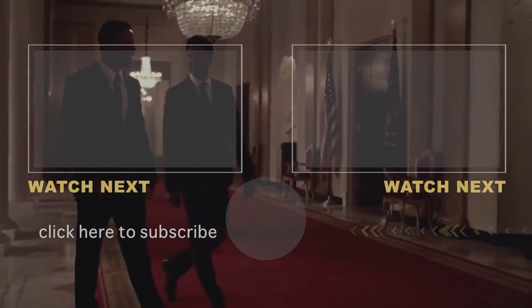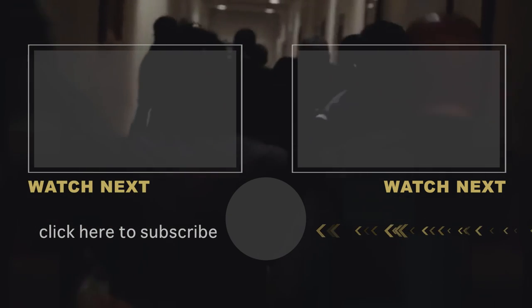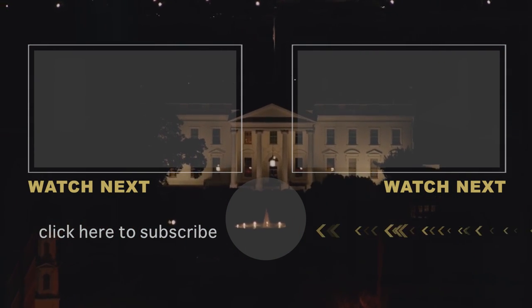Do you see any gaps in the White House security protocol? Share your thoughts. Don't forget to like this video, subscribe to the channel, and thank you for checking out The Richest. See you next time and have a great day!